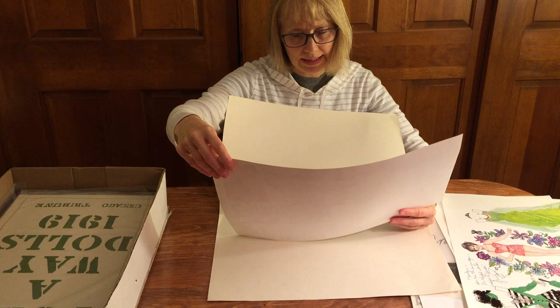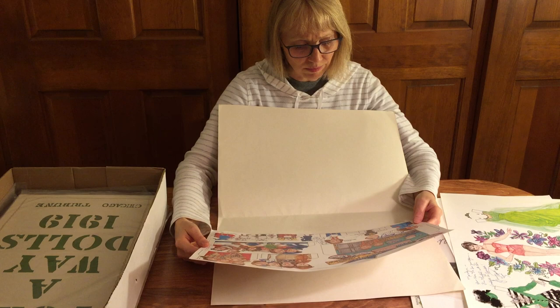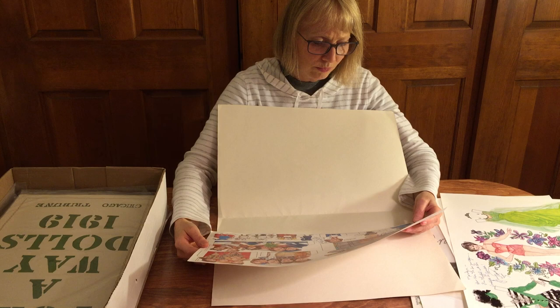Here is a paper doll by Jim Ferron of Hollywood Canteen. This is signed by Ann Rutherford — not sure who did the art on this one.